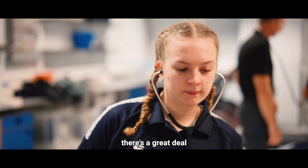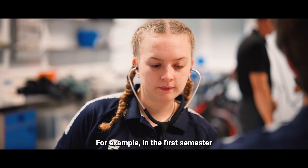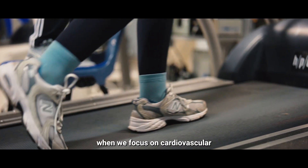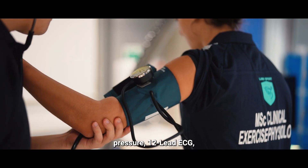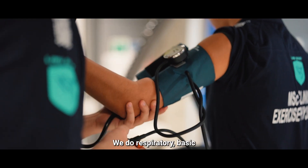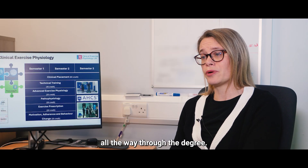Throughout the degree there's a great deal of practical experience. For example, in the first semester when we focus on cardiovascular, they're in the labs practicing manual blood pressure, 12 lead ECG, exercise stress tests, and we do respiratory basic functioning capacity tests all the way through the degree.